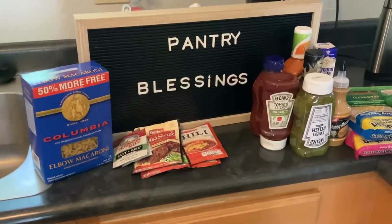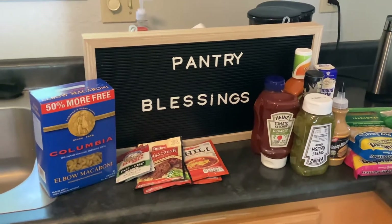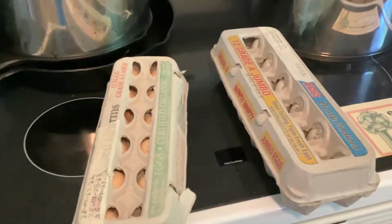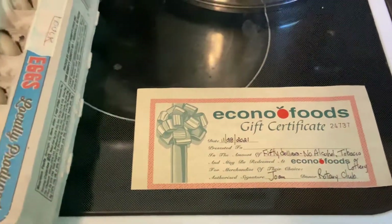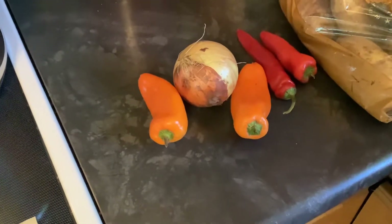Hello, inflation fighters! Here is the remainder of the quarterly pantry that we received. We have two dozen eggs — and you know how expensive they are right now. They also gave us a $50 gift certificate to a grocery store, so that's fantastic. For produce, we've got some peppers, onion, and potatoes.